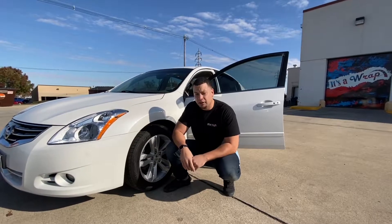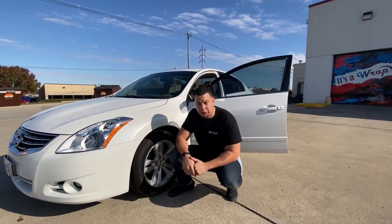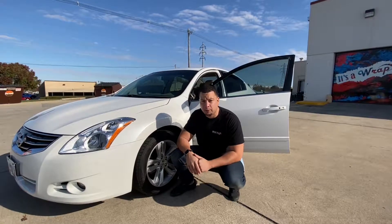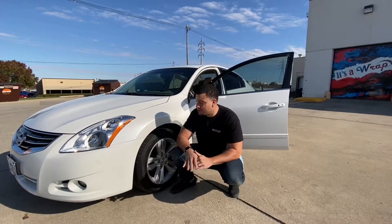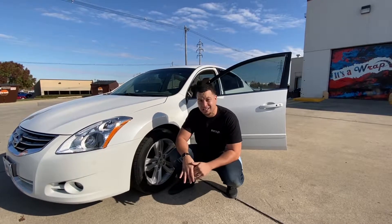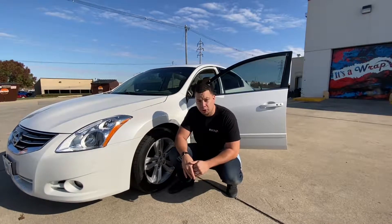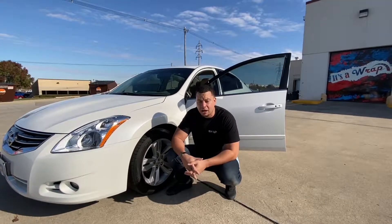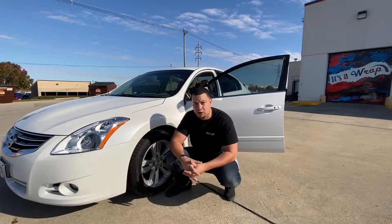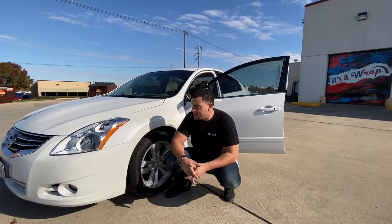Good morning guys, so we have another lifetime coating to show you. This is a really cool example because in all honesty, when this thing first came in, we did not even know it had this much pearl in it. Our guys did their thing — they were very thorough with a full paint correction, making sure they eliminated all the scratches and swirls, and then on top of that they applied the lifetime Ceramic Pro coating.